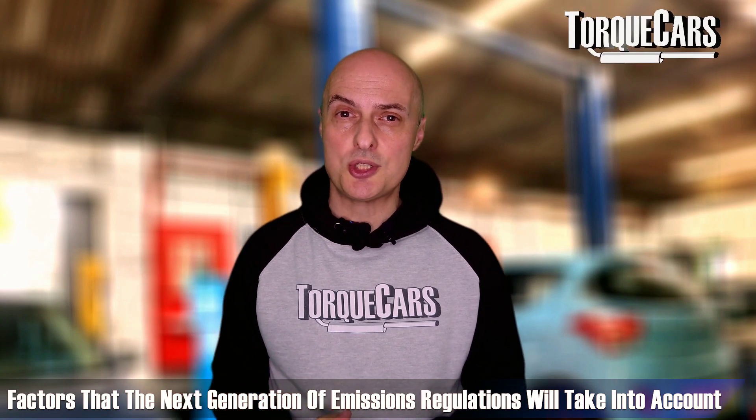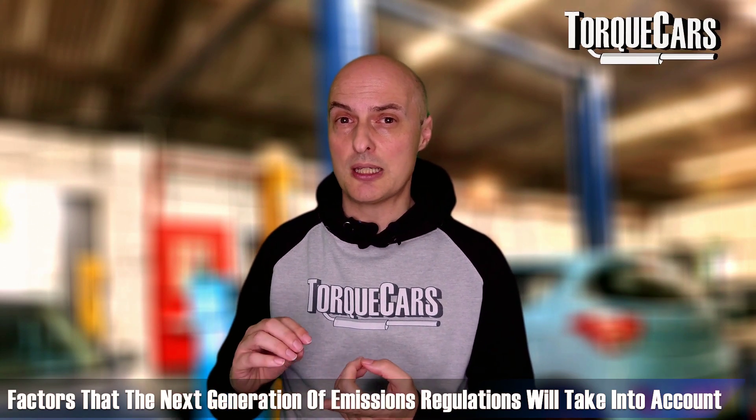The world has moved on and the diesel engine is now one of the cleanest engines around in terms of emissions output. Emissions regulations have become so stringent that the next generation will even take into account brake dust and tyre dust. Interestingly, this will still affect EVs — all-electric cars will be subject to those broader emissions regulations.